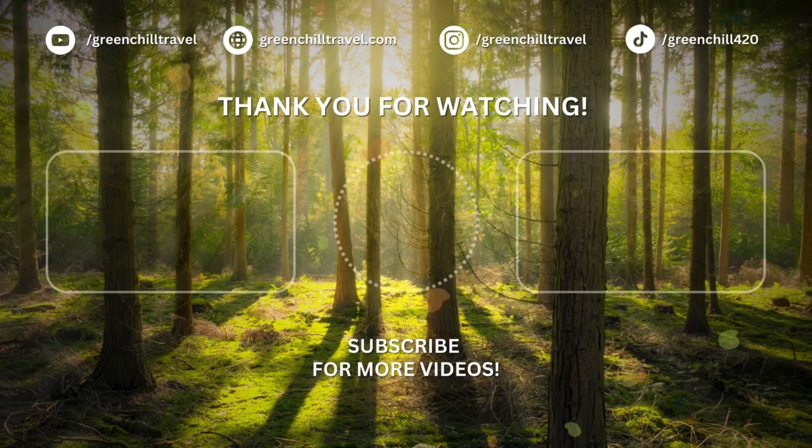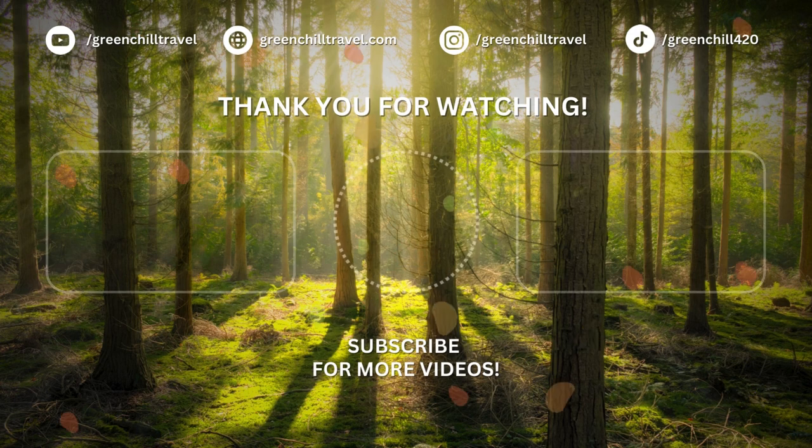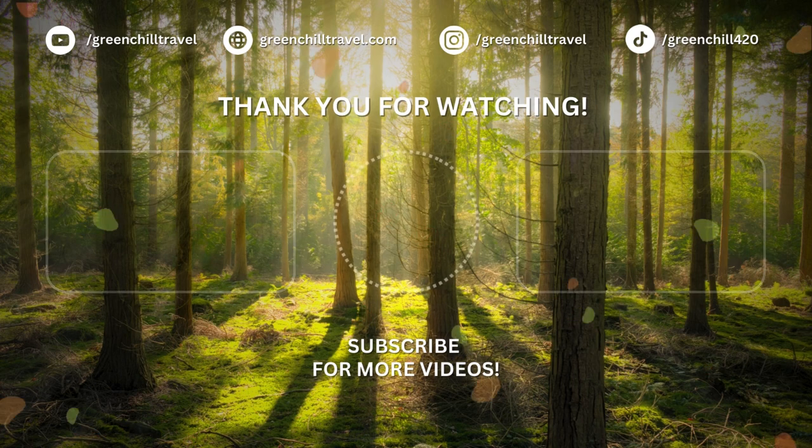Explore the world of natural beauty with us. Thank you for watching the full video — share and subscribe for more insights into harnessing the power of nature in your skincare regime.